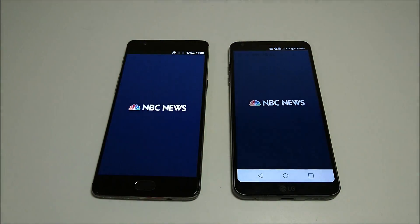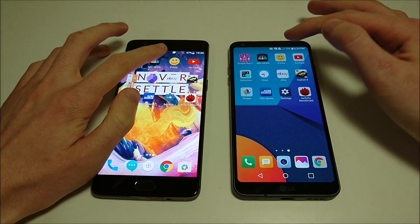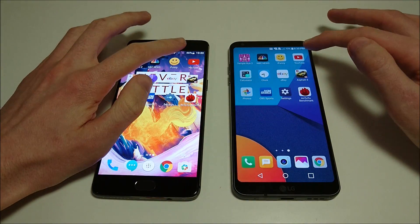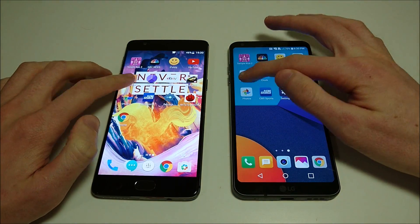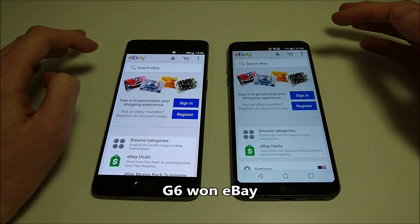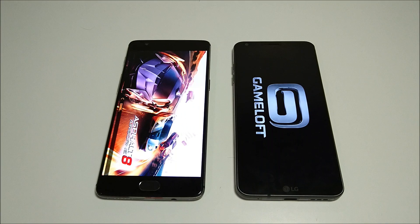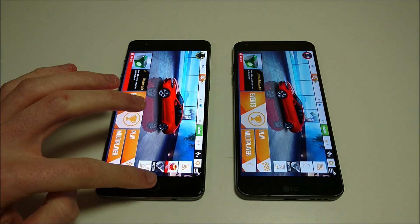NBC News next — pretty close, maybe a slight advantage there for G6, but very close. Let's go to iFunny — looked like a tie. YouTube — G6 there. The calculator and clock — these should be the same. eBay — that looked like a tie, so extremely close test. Asphalt 8 — this one should be the OnePlus 3T. Yeah, we got 3T there by a couple of seconds.